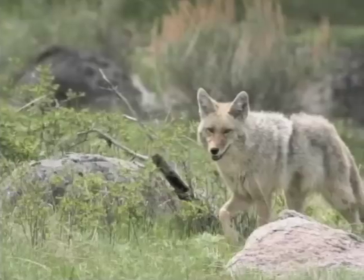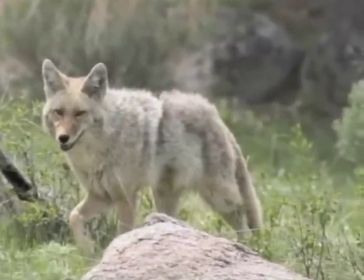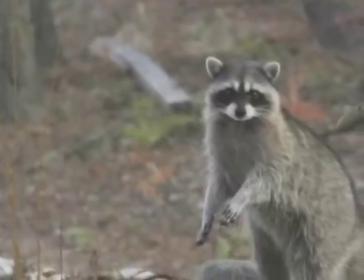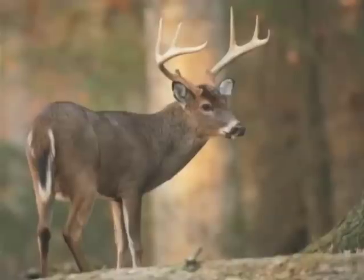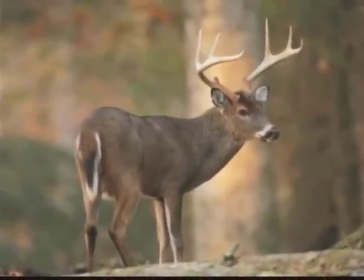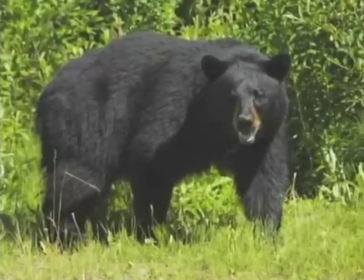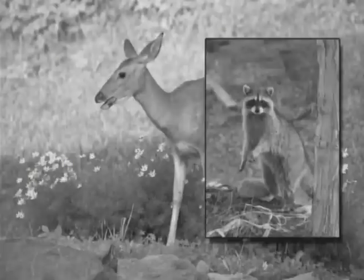It is estimated that 25% of today's US families experience livestock, poultry, and crop damage from night predators. This increases to nearly 40% when you consider the tremendous damage created by white-tailed deer. These devastating numbers result in millions of dollars lost annually and account for countless hours of frustration and distress.